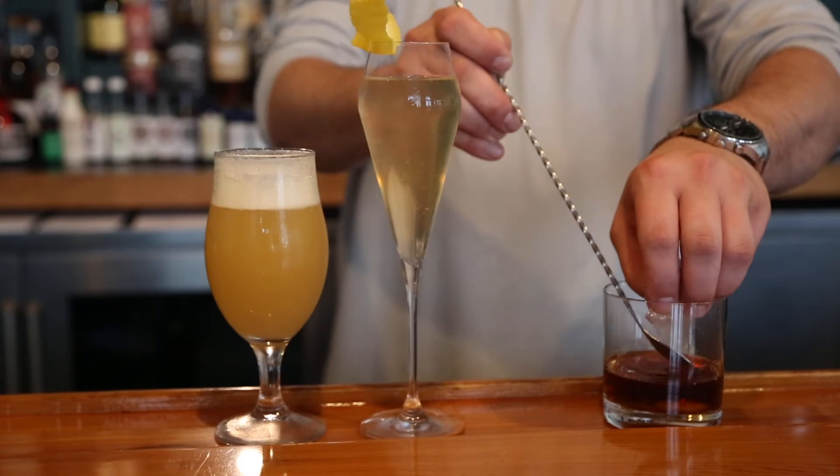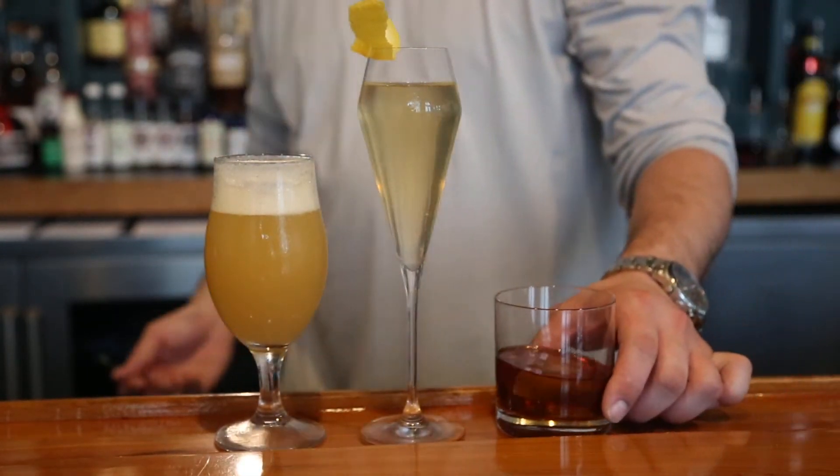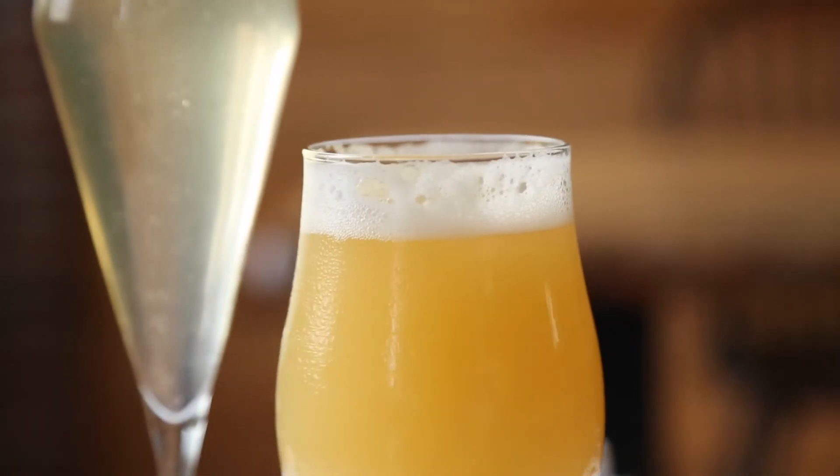Cocktails — I had some ladies drive up, they love our French 75, so we made that happen. Our current hours are Wednesday through Saturday, 11 a.m. to 7:30 p.m.